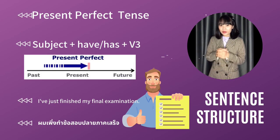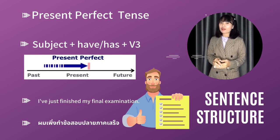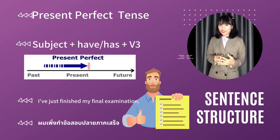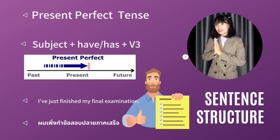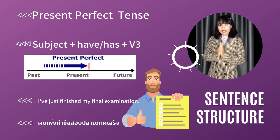มาเริ่มกันที่เทนส์แรกกันก่อนนะคะ Present Perfect ค่ะ Tense นี้มีโครงสร้างนะคะ ประธาน แล้วก็ตามด้วย Have หรือ Has แล้วหลัง Have / Has ค่ะ เป็นกริยาช่องที่ 3 ค่ะ Tense นี้จะเอาไว้อธิบายเหตุการณ์ที่เราทำอย่างต่อเนื่องเลยค่ะ แต่ว่ามาหยุดนะปัจจุบัน อาจจะทำต่อไปก็ได้หรือไม่ทำต่อไปก็ได้